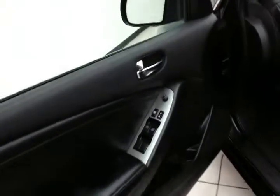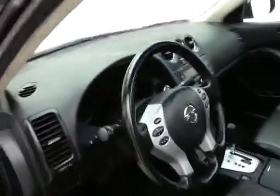This SL has keyless entry, power windows, locks, mirrors, power driver's seat, moonroof, and push button start.